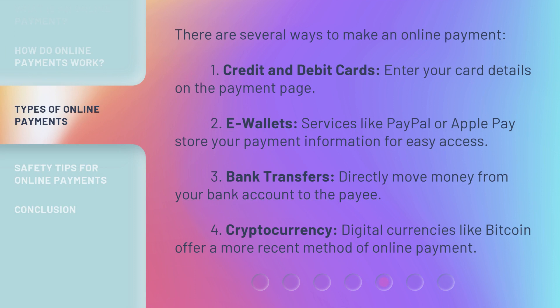There are several ways to make an online payment. One: credit and debit cards — enter your card details on the payment page. Two: e-wallets — services like PayPal or Apple Pay store your payment information for easy access. Three: bank transfers — directly move money from your bank account to the payee. Four: cryptocurrency — digital currencies like Bitcoin offer a more recent method of online payment.